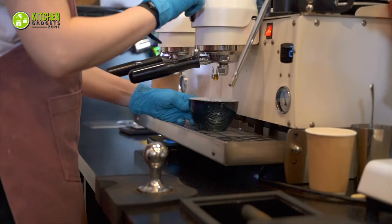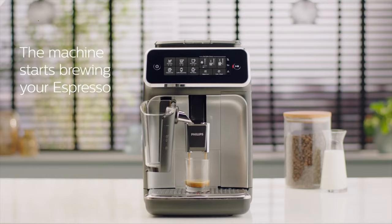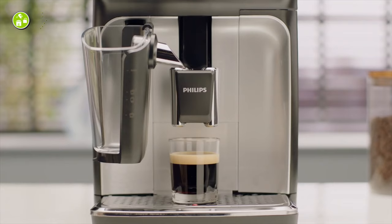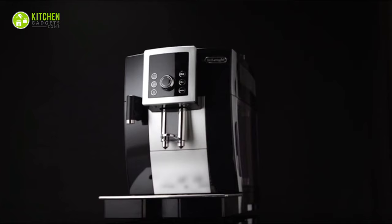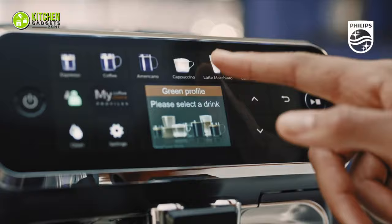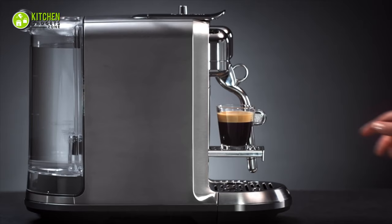Traditional coffee shop machines can seem too huge, but home espresso machines will let you make a shot with a good crema in no time. That's why in today's video we compiled a list of the five best espresso machines that you can have at your home so that you can cut your trips to coffee shops. So, without any delay, let's get started.